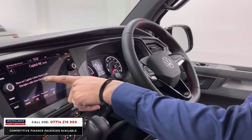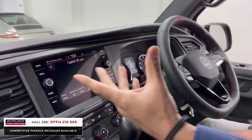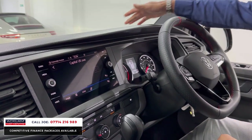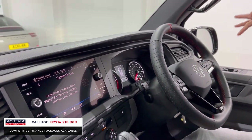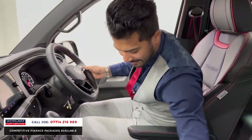DSG gearbox, cruise control, stereo controls, Bluetooth controls — and the car's only got 2,000 miles on it. Heated seats, touchscreen media system. I love the angular look, like the new Golf and all the new VW products. Lots of USBs, cup holders all over the place, electric folding mirrors, electric windows — you've got everything.